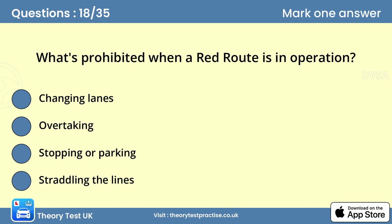Question eighteen: What's prohibited when a red route is in operation? Answer: Stopping or parking. The hours of operation of red routes vary from one area to another. As a rule, you mustn't stop on a red route, but there may be special marked boxes where loading and unloading can be carried out at certain times. Look out for signs giving information about the restrictions in place.